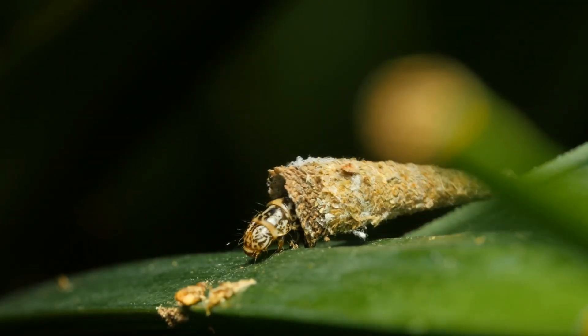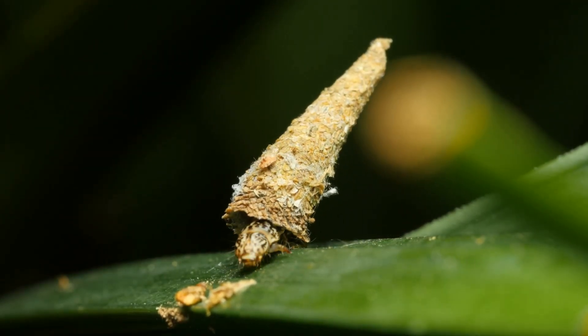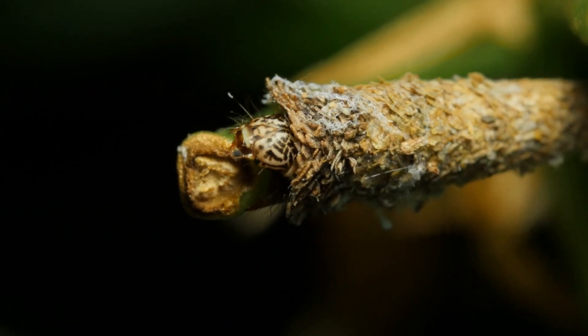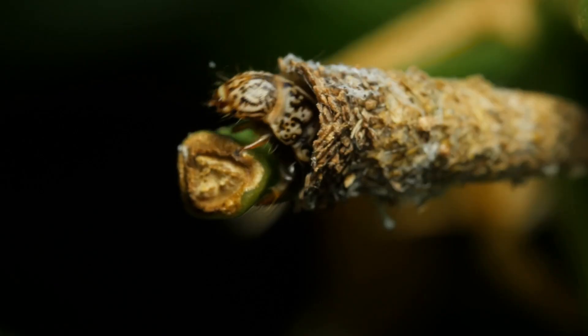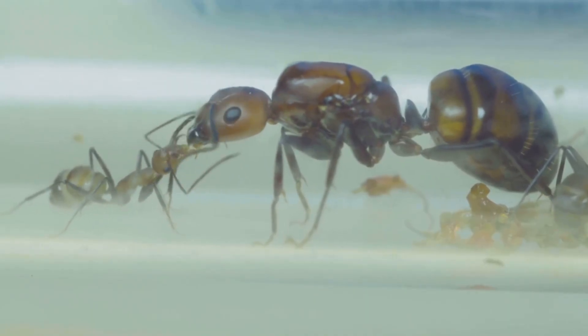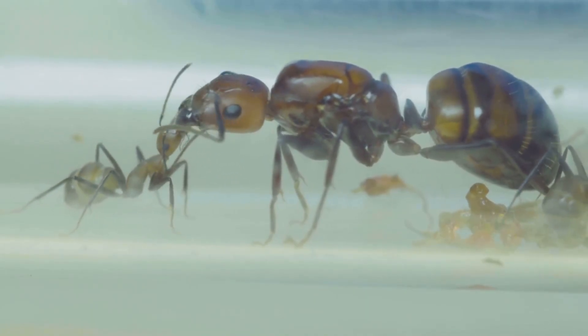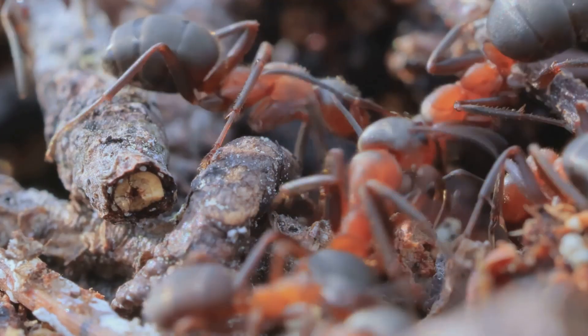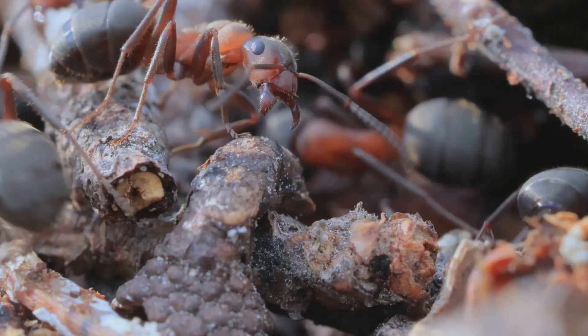Next comes the pupa stage. Think of this as the ant's version of a sleepover cocoon. The larva spins a tiny, silky case around itself, sort of like a sleeping bag. Inside, the ant starts to change — growing legs, antennae, and all the features it'll need for life above ground. It stays in this stage for up to a few weeks, depending on the species.